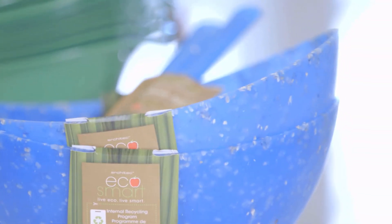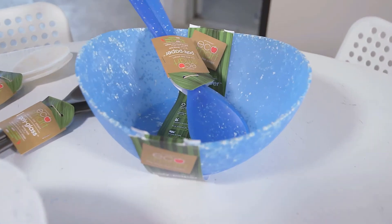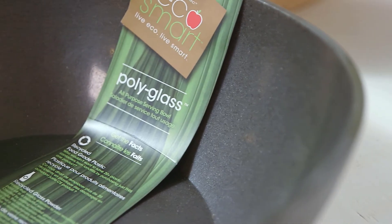We developed EcoSmart about 17 years ago with an idea to take things that are typically waste, add them to our materials, and make something beautiful out of it. So we have polyflax, polycocoa, polypaper, polyglass, and polymarble.